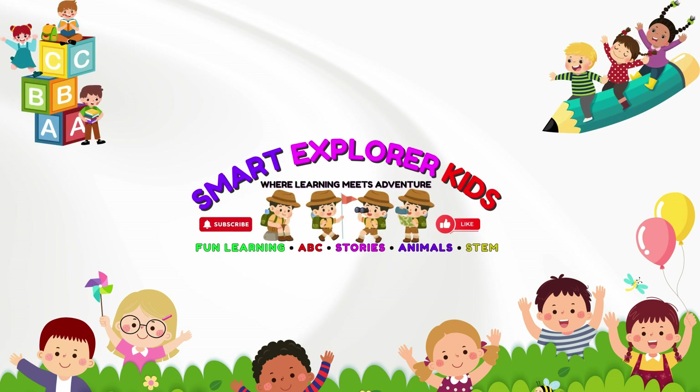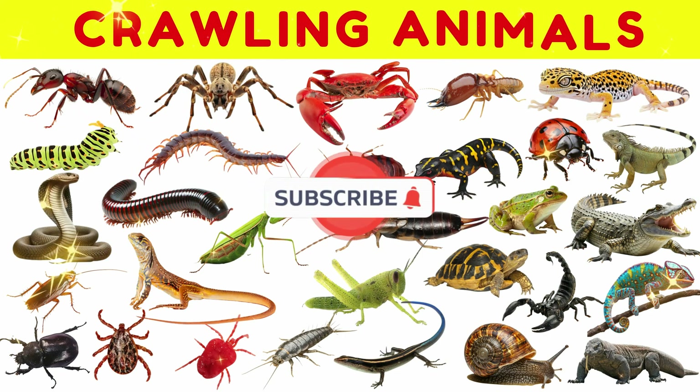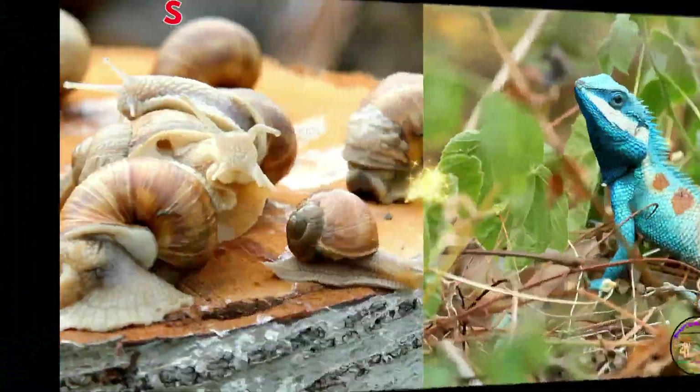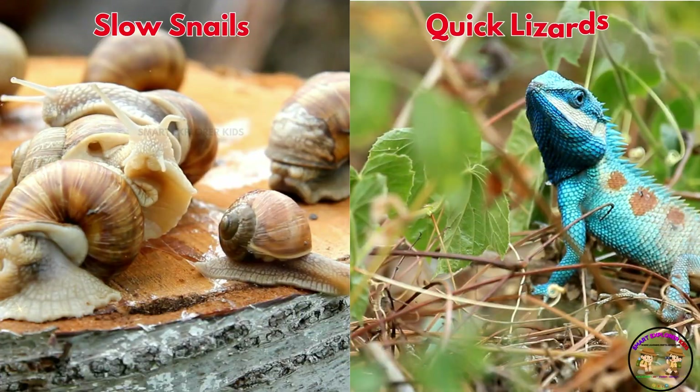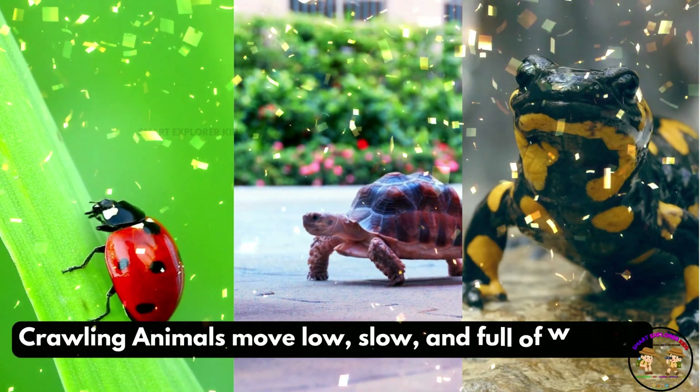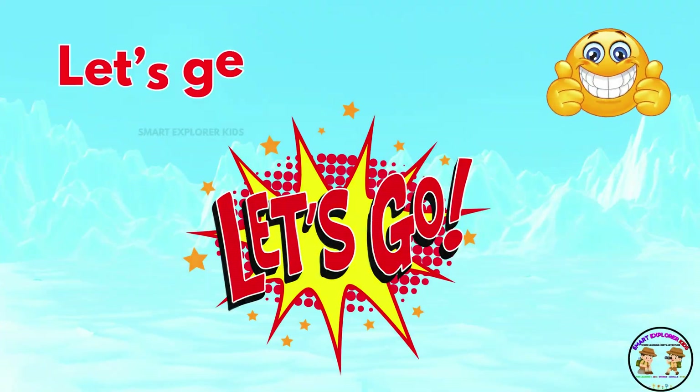Welcome to Smart Explorer Kits, where learning meets adventure! Let's learn about crawling animals, from slinky snakes to tiny ants, from slow snails to quick lizards. Crawling animals move low, slow, and full of wonder. Let's get crawling!